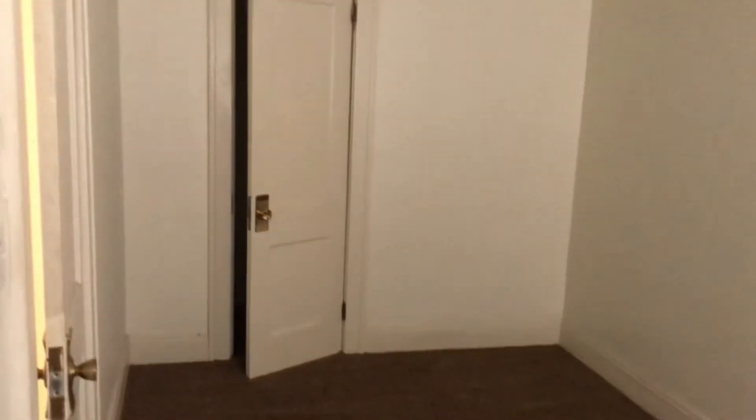And then you have your second bedroom here. It's a little smaller, but decent — sorry, we got a new light bulb in there. Nice big closet — that's what this room's got going for it right here. Nice big closet, check it out.